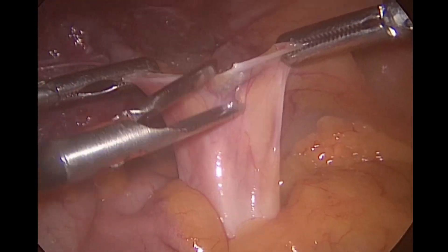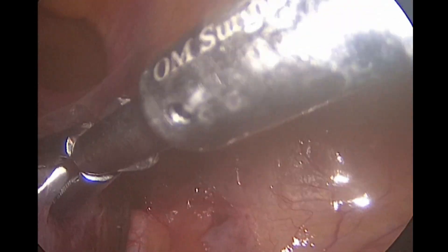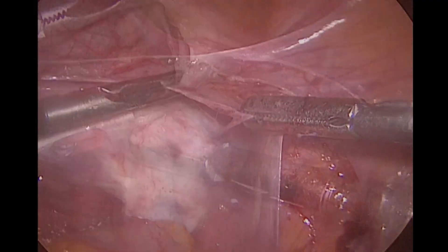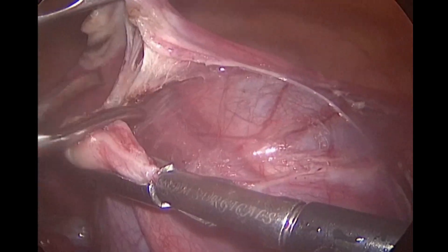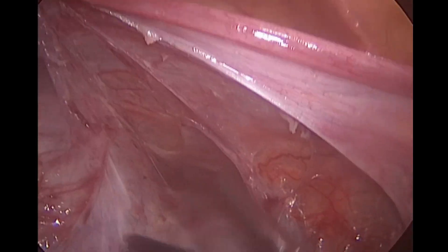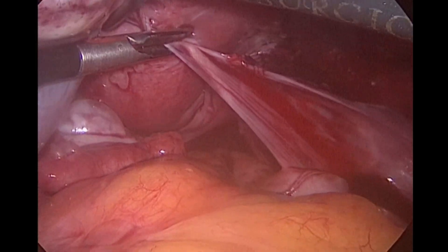Now we are trying to free the attachments of the ovary — these are the normal attachments of the ovary being released. We are careful enough not to puncture the cyst or spill the contents inside. This is the last attachment, and now the whole ovary with the cyst is free — it's a big cyst.